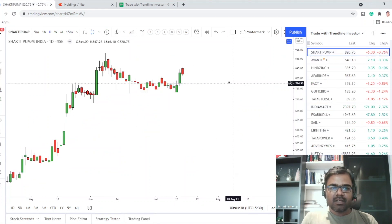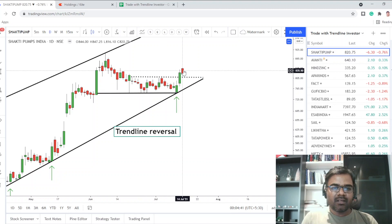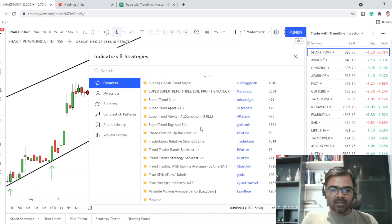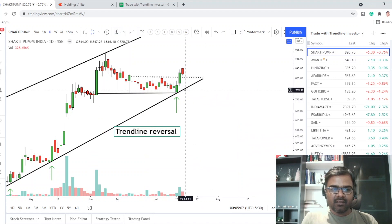Shakti Pumps gave a breakout yesterday, opened higher today but then closed lower. If tomorrow you can get it at 810, that's a good point to add if you haven't entered yet. Keep a stop at around 750 and take a position. It's just a tip day after going up for two days — don't expect a stock to perform every day. Volume is still slightly higher than previous days, which could be a sign of accumulation.